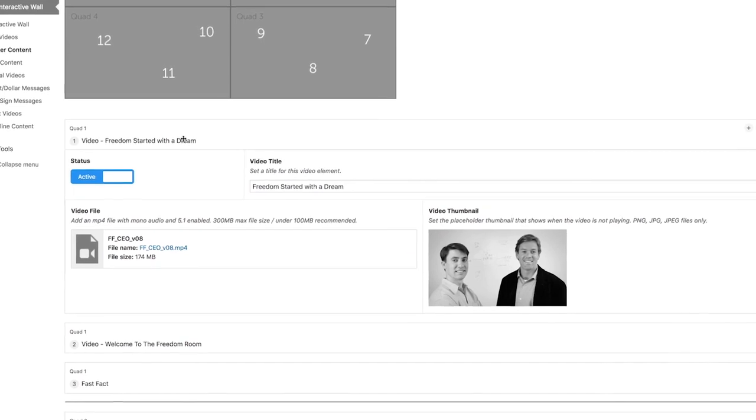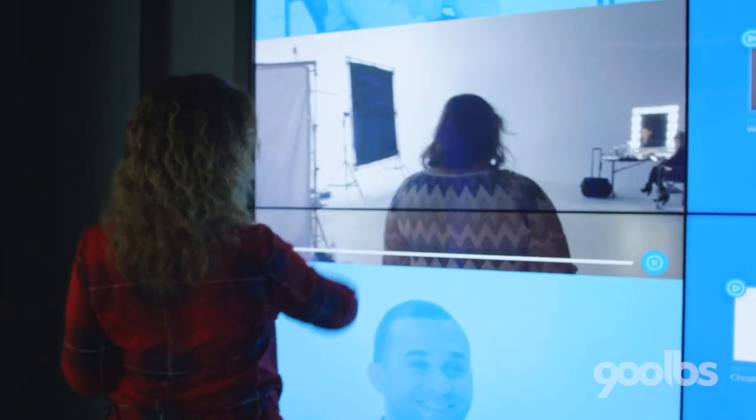What we did was work with an external CMS developer who created a WordPress-driven CMS back-end that they could then go into and update via a web browser.